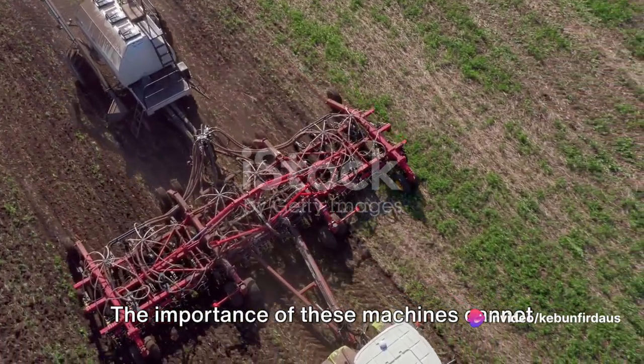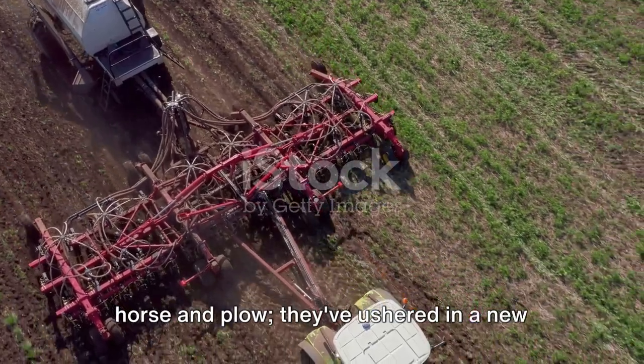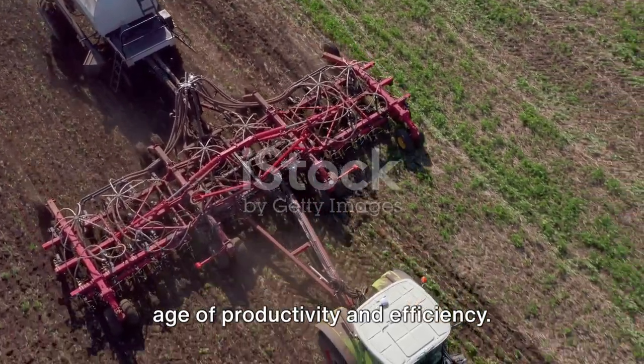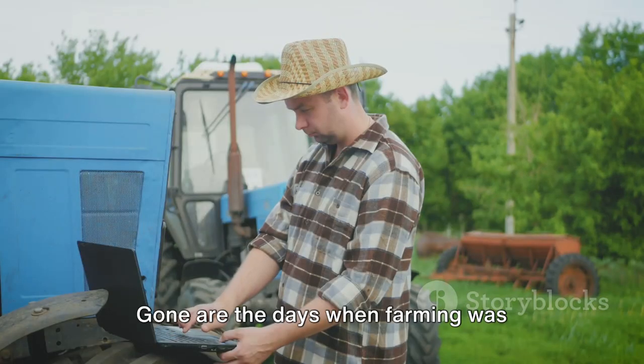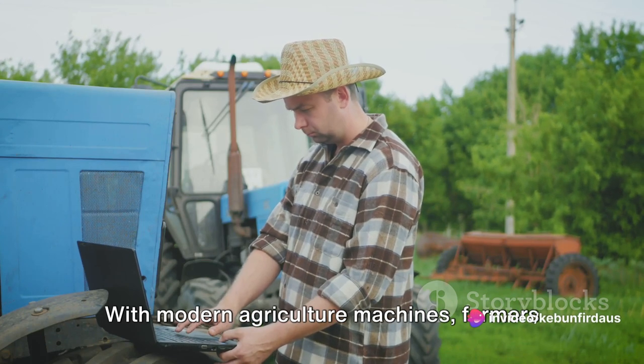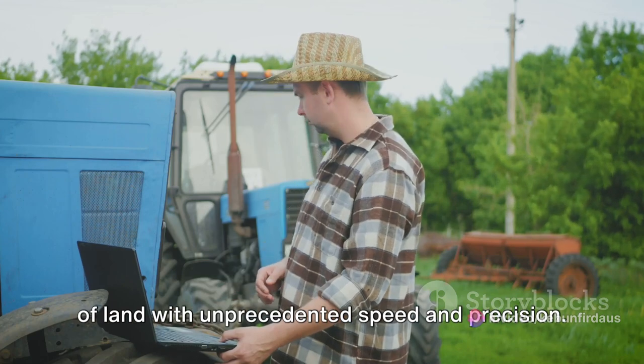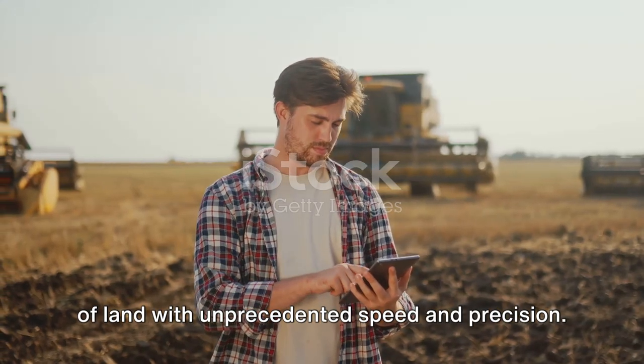The importance of these machines cannot be overstated. They've done more than just replace the horse and plow — they've ushered in a new age of productivity and efficiency. Gone are the days when farming was back-breaking, time-consuming work. With modern agriculture machines, farmers can now till, sow, and harvest vast tracts of land with unprecedented speed and precision.